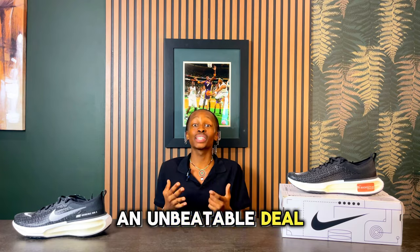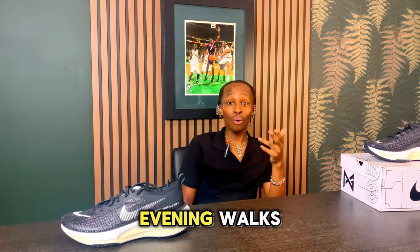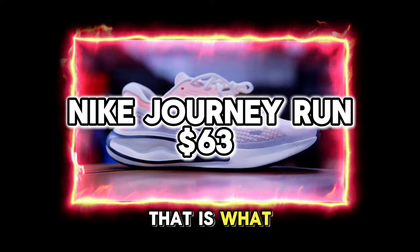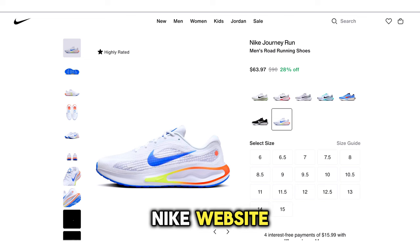The next sneaker is an unbeatable deal you will not want to miss. Whether it's the morning rush or those evening walks, you'll be gliding through with lightweight ease and cushioning that feels like it's working with you and not against you. That is what the Nike Journey Run delivers, and the best part is you can find these on the Nike website for as low as $60 using the links provided in the description.